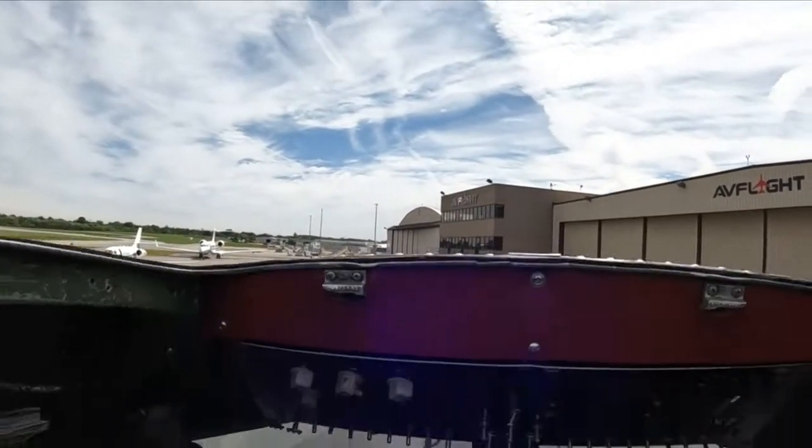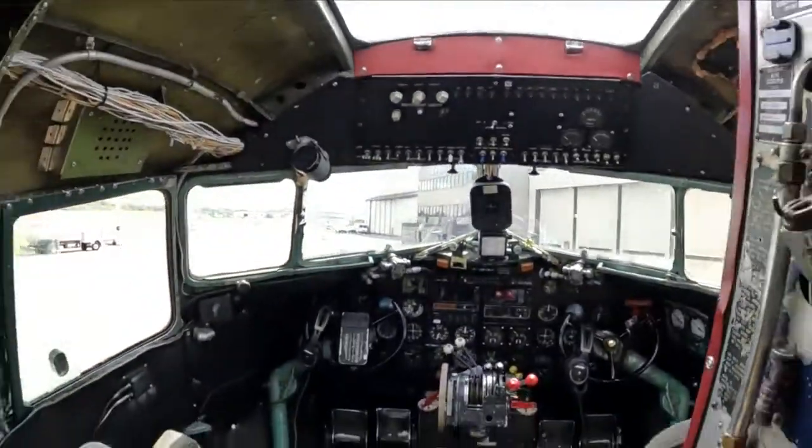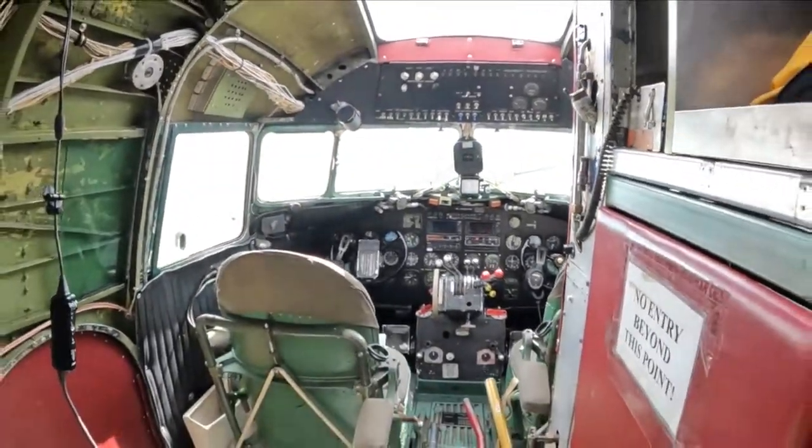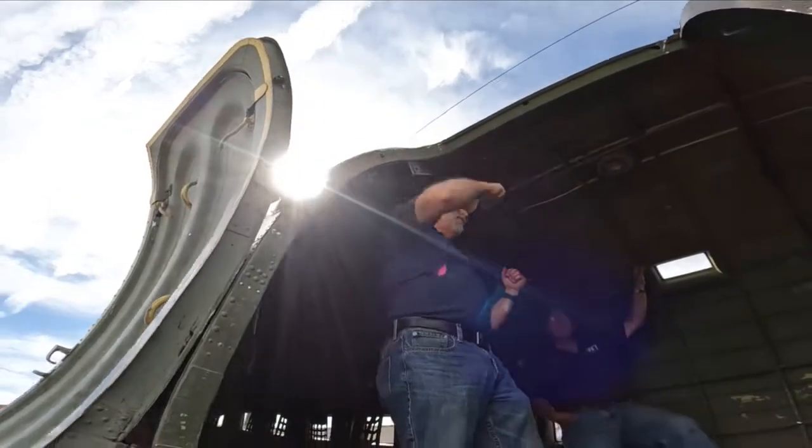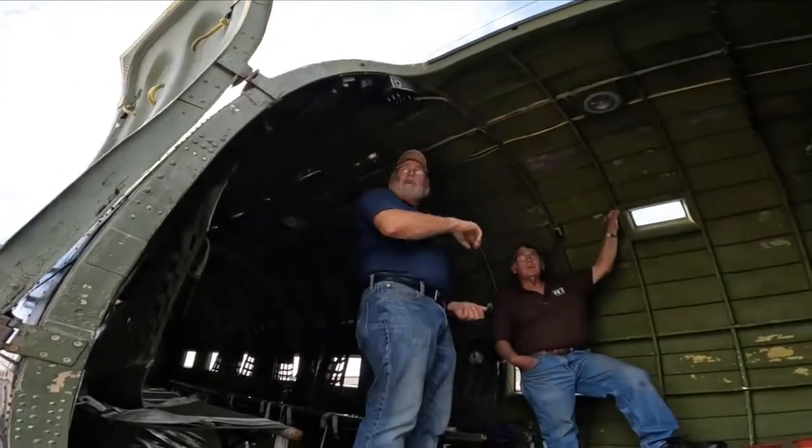This very plane was the lead aircraft during the second wave of D-Day. Twenty-three paratroopers jumped through this door, landing in northern France in the middle of the night. It was a true combat situation — they were being shot at, airplanes were being shot down, so it was a very hazardous mission for both the men jumping into France as well as the aircraft, the pilots, and everyone on board.